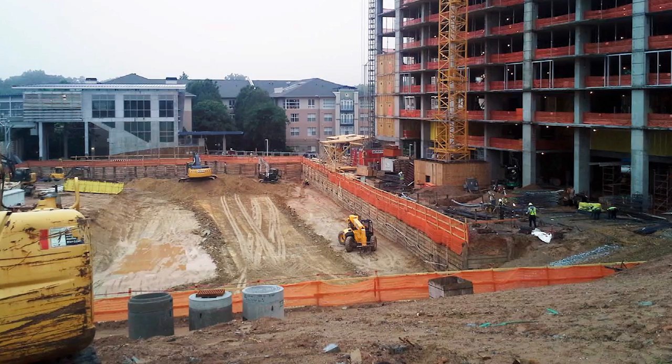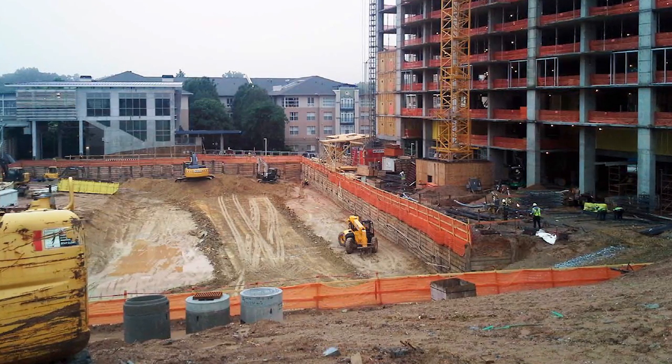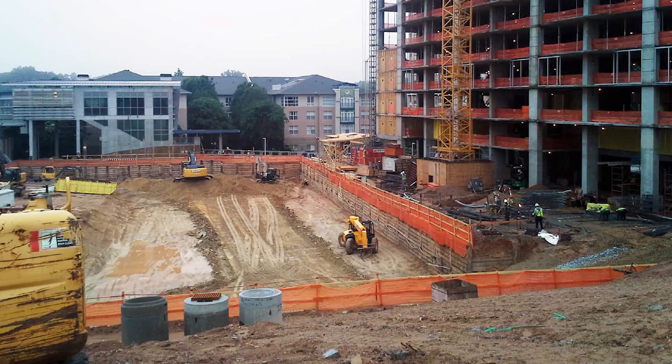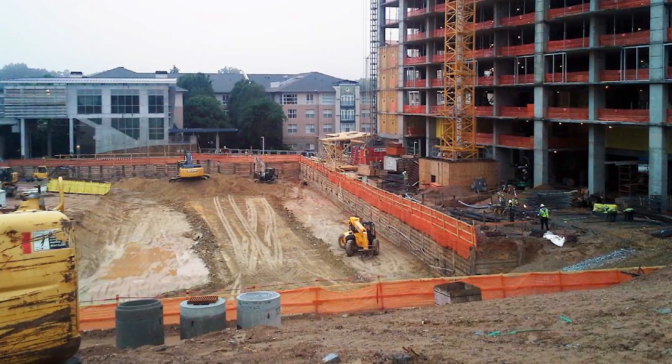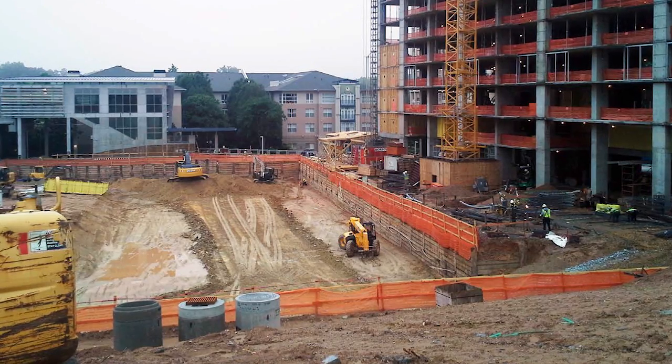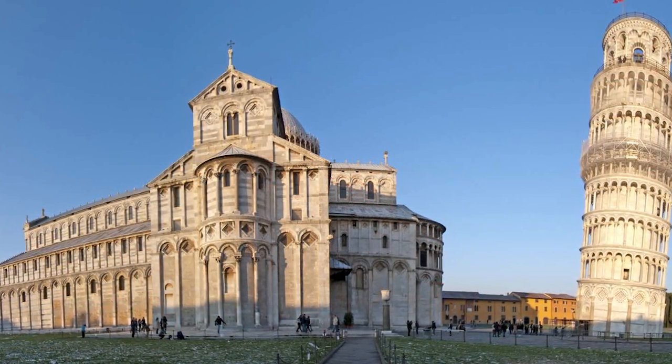The role of a geotechnical engineer is very important because all structures, from roadways to high-rise buildings, must be supported by the subsurface soils and rock underlying the site. Without a properly designed foundation system for the encountered subsurface conditions, structures such as this can become world-renowned.